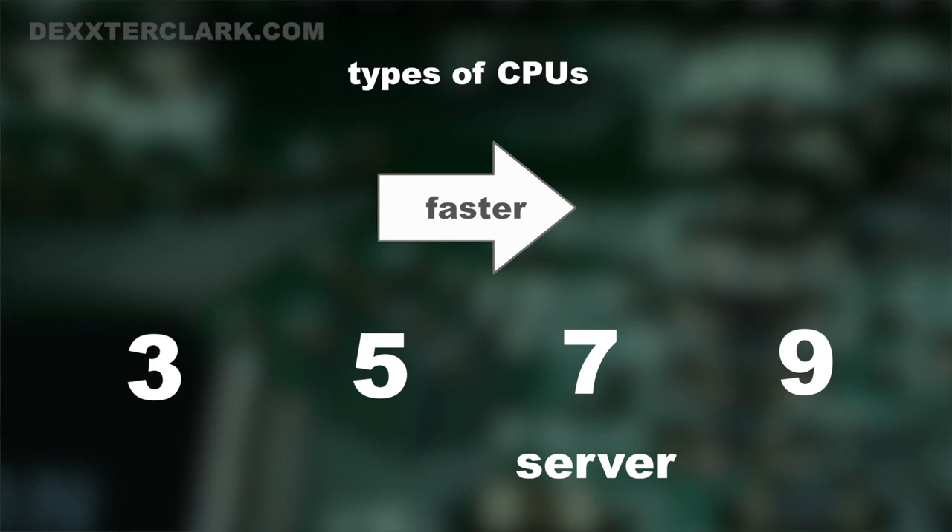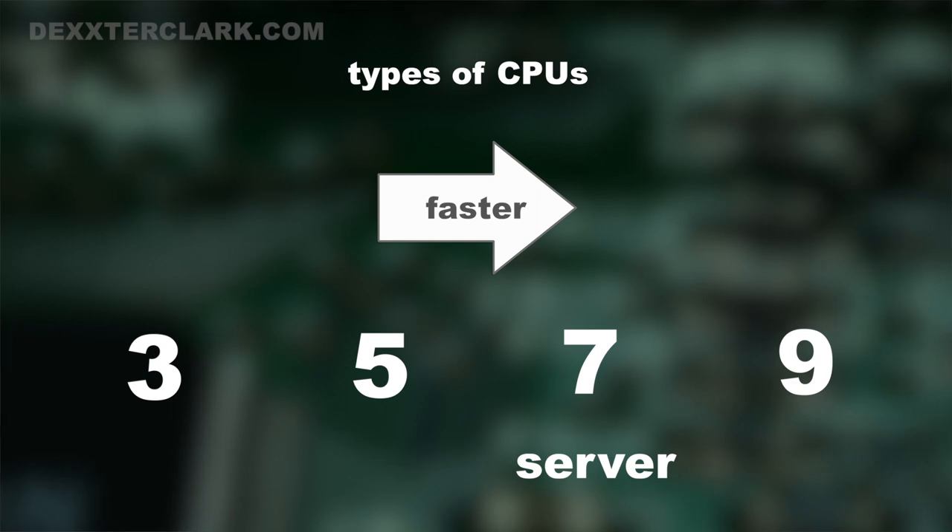Look up comparison graphs on the internet to compare computing power between specific types of processors, and ask whether the price increase is worth the extra speed. Well, most of the time it's not.